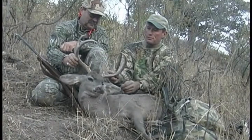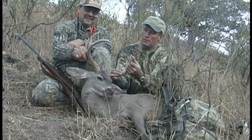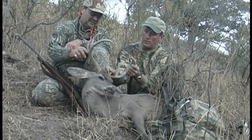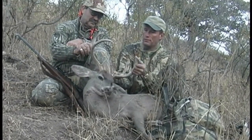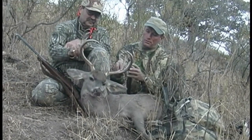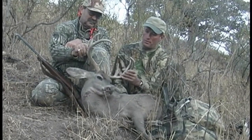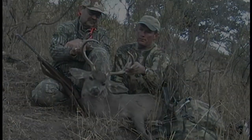Your first Mexico Coues deer, really a nice deer. He's got a little fork in the eye guards, which we see here occasionally, and some cheaters down below. A little kicker here on his G2 on his left horn, but the buck will probably gross right at 100, maybe a little better than that actually.